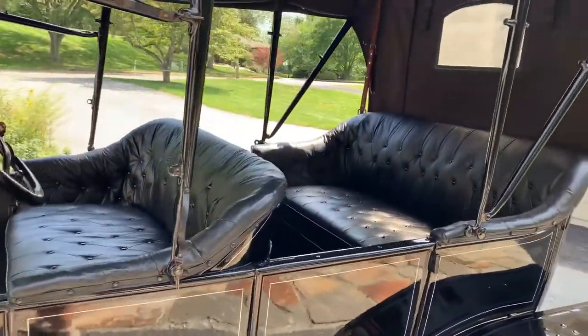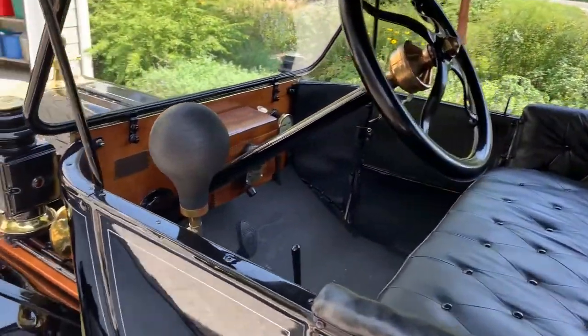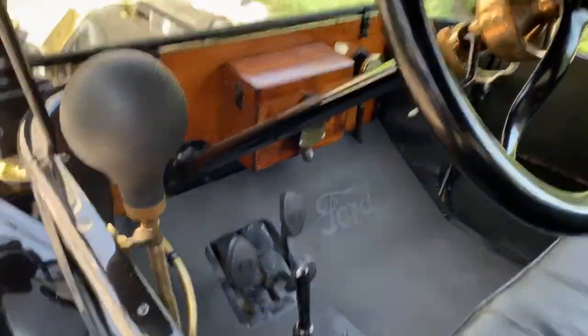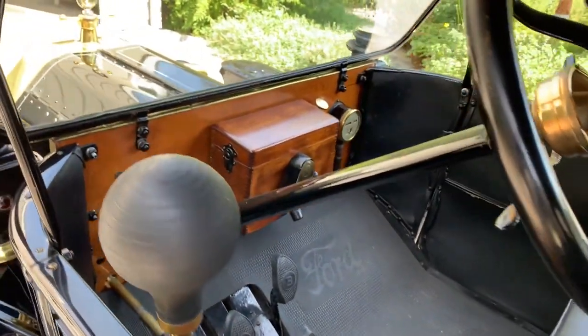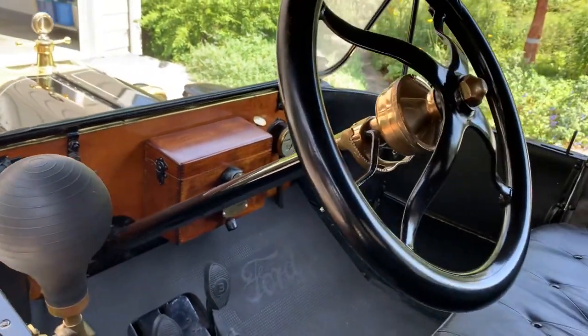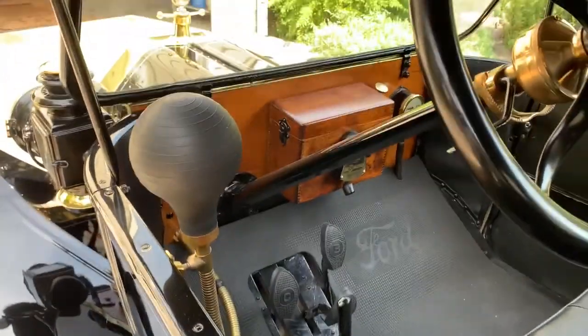The inside has two seats, so this is actually a five-passenger touring car. The front seat controls and instrument panel are very similar, with a wooden coil box, a brass speedometer, and the controls and pedals for driving a Model T.